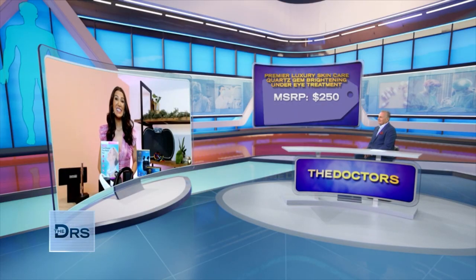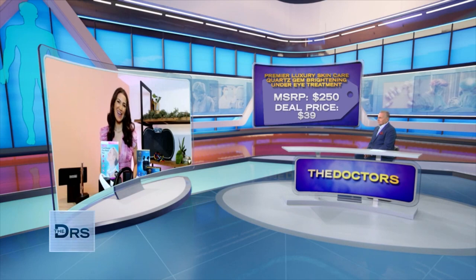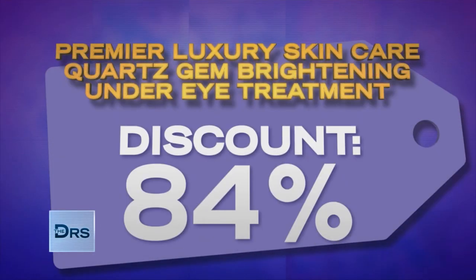This item has been sold for as much as $250, but our viewers can get this under-eye treatment today for only $39. That's up to 84% off — it's an investment in your beauty.